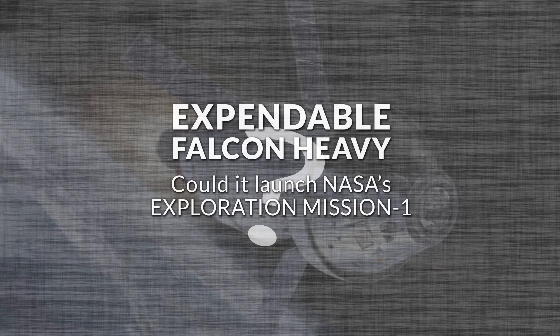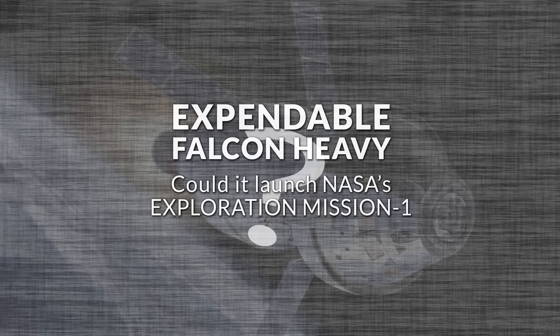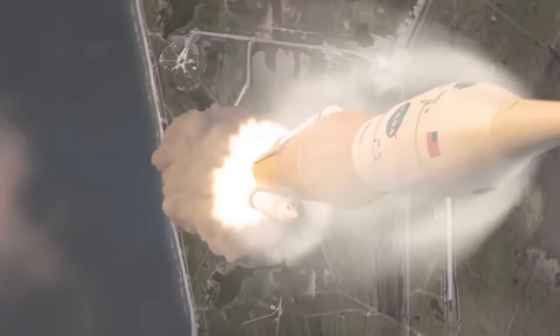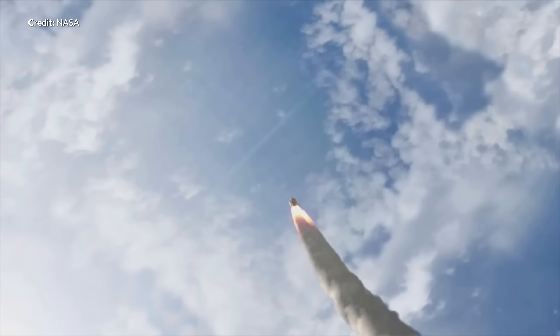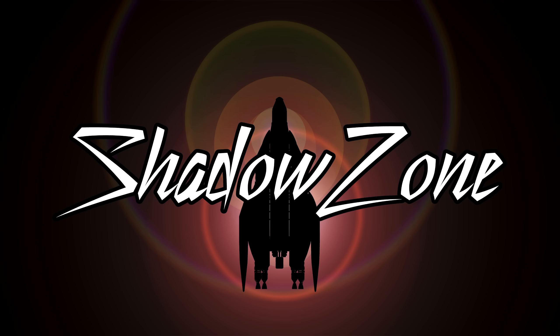Marcus House here with a super exciting episode, simulating the mission you've all been asking for since NASA's surprise announcement about potentially using commercial launch providers to replace the Space Launch System on some future missions. Joining today is the awesome Shadowzone. Thanks Marcus for inviting me on this ride.